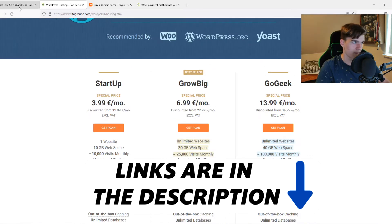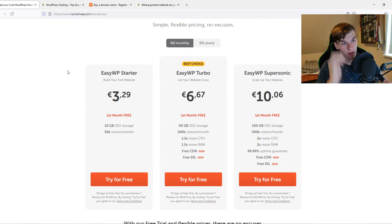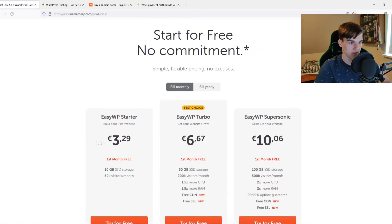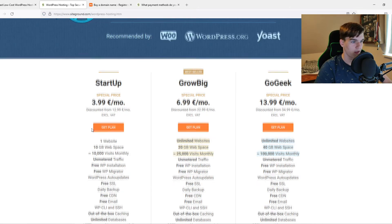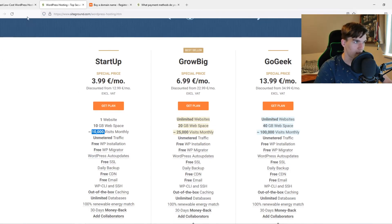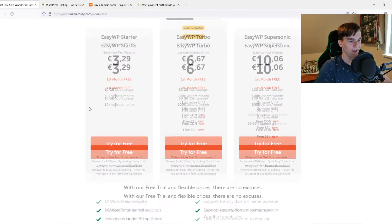On Namecheap there are also three plans at three, six, and ten euros — slightly more expensive in US dollars, coming to around five, eight, or twelve to thirteen dollars. You get 10 gigabytes of SSD storage, the same as SiteGround, and 50k visitors a month, versus 10k listed on SiteGround's starter plan.